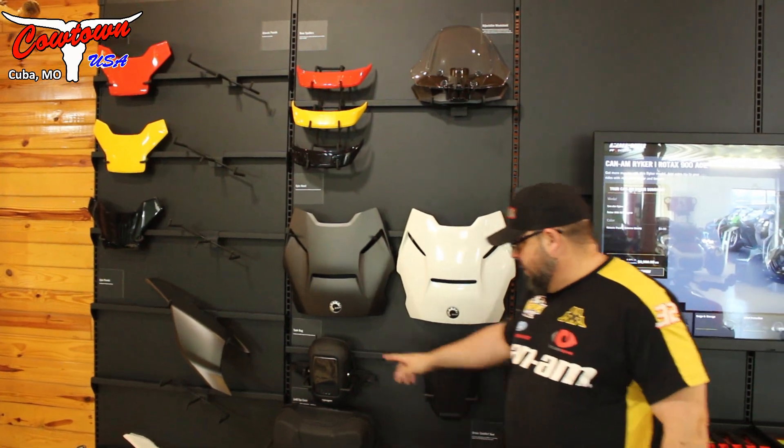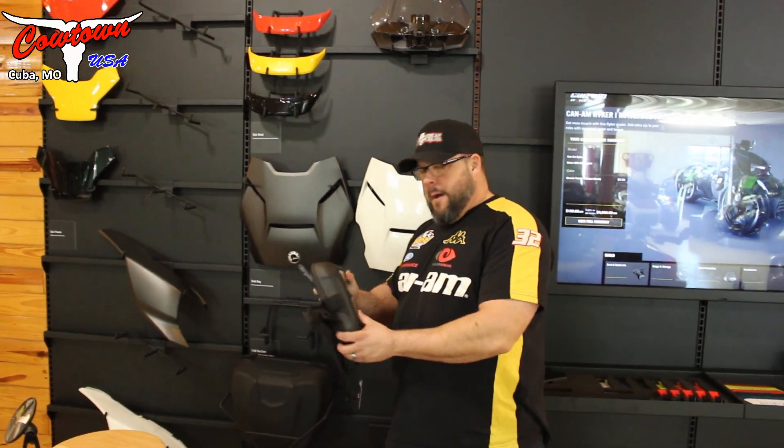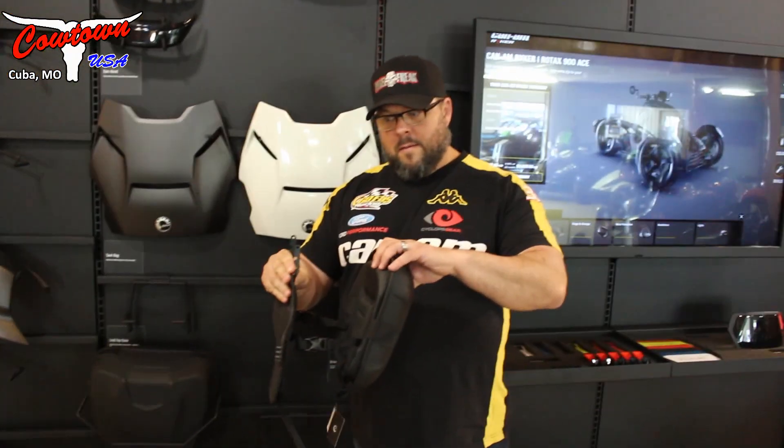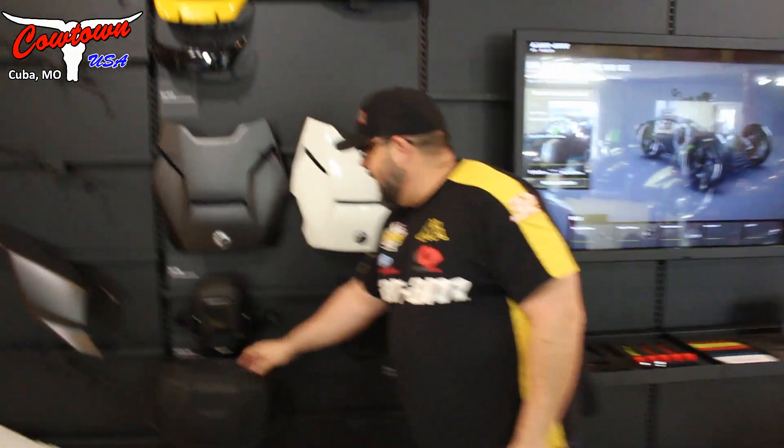Really nice. You can see here we've got a tank bag — really cool looking tank bag. Magnetic, pretty cool deal here. We've got cases for the back.